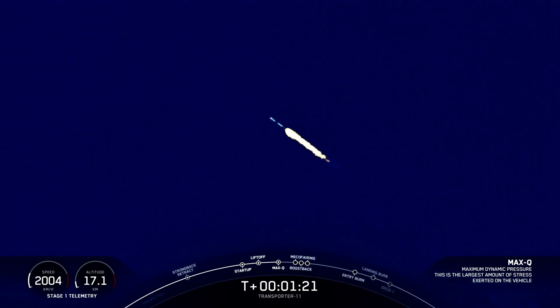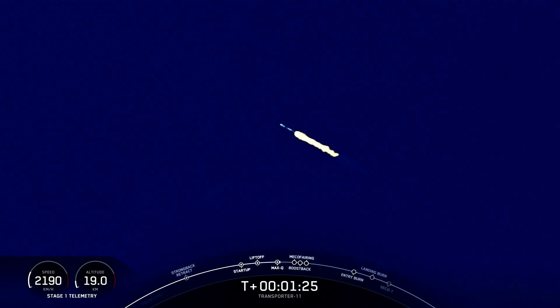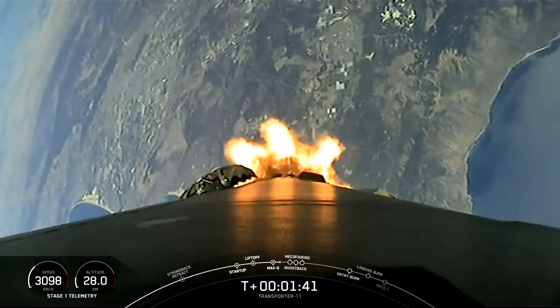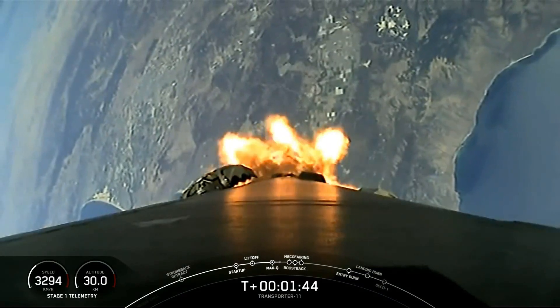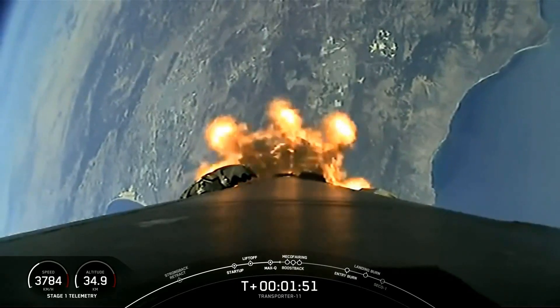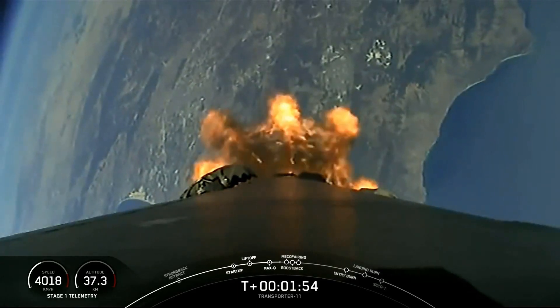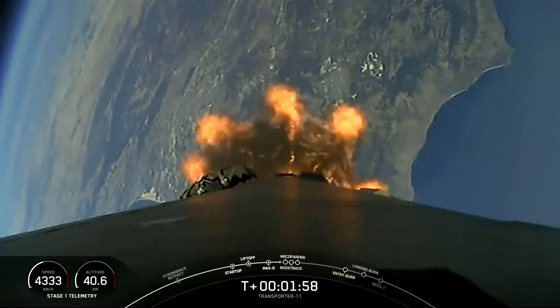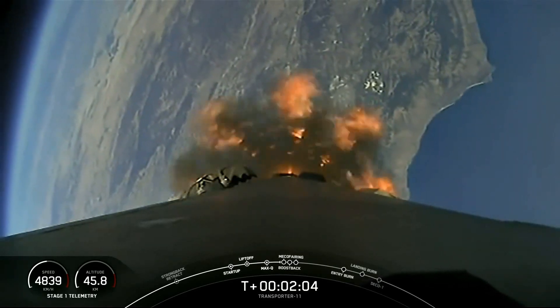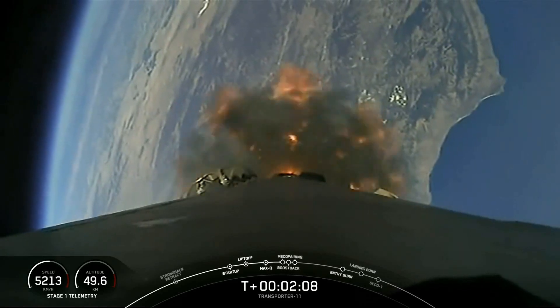The first of those events is Main Engine Cutoff, or MECO — that's where we'll shut down all nine of the Merlin 1D engines in preparation for stage separation. The center pusher will separate the first and second stages simultaneously. The first stage will begin a flip maneuver to start making its way back for a land landing attempt, while the second stage starts up its Merlin Vacuum engine to take our Transporter satellites to orbit. Finally, there'll be the start of the boostback burn on the first stage, lighting its Merlin 1D engines to make its way back towards Landing Zone 4. So coming up: MECO, followed by stage separation, the flip maneuver, second engine start, and boostback.